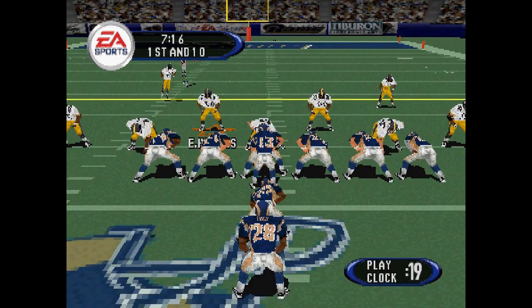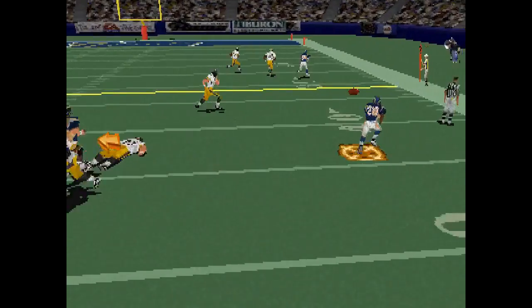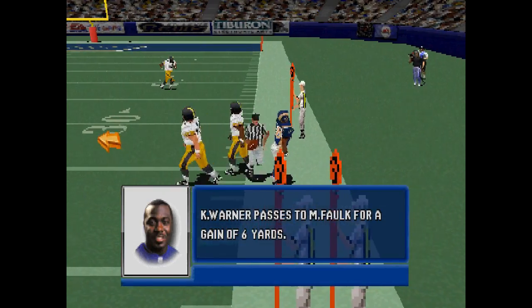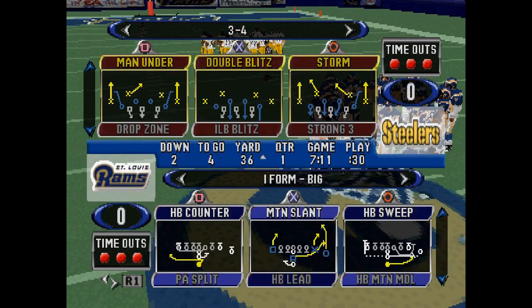The deep back. Blitz is on. He's looking to throw. Kurt Warner's the real deal — he's accurate, he throws for distance, and he doesn't turn it over very often.